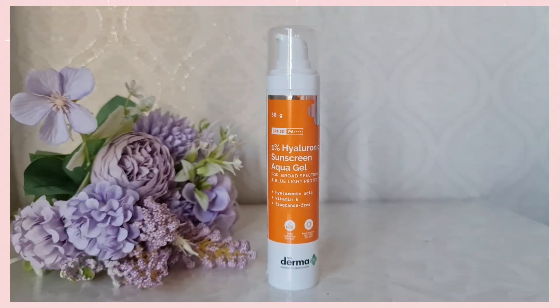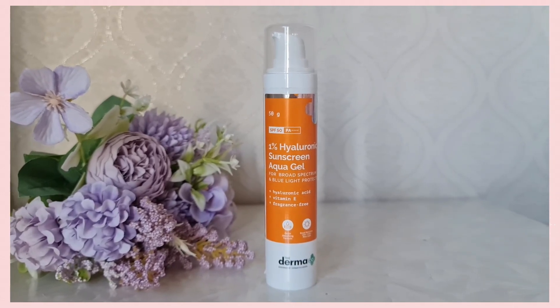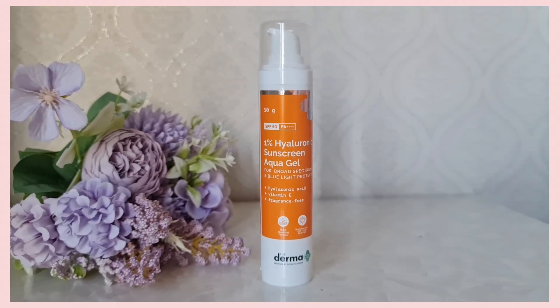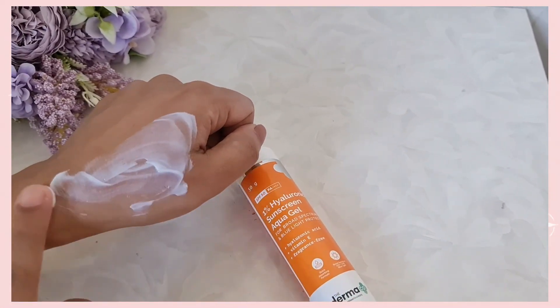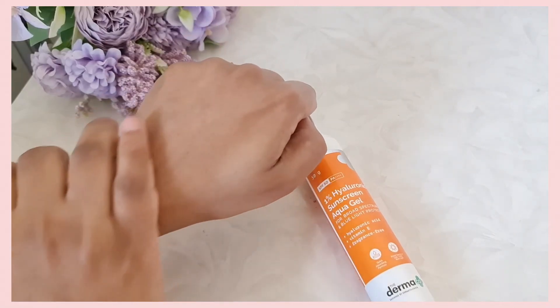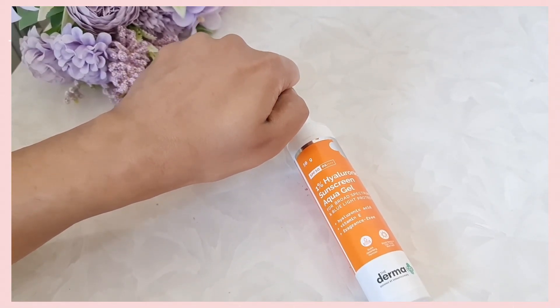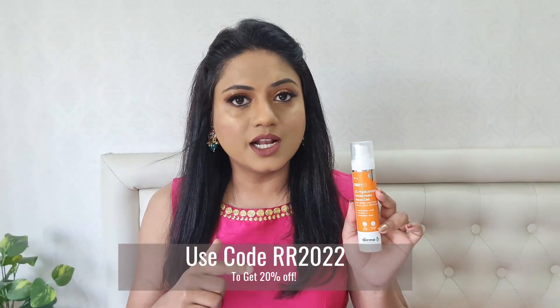Moving on to my next favorite product — this is the Dermaco 1% Hyaluronic Sunscreen Aqua Gel. This is such a beautiful sunscreen because it contains hyaluronic acid along with vitamin E and titanium dioxide. Titanium dioxide acts as a UV filtering ingredient and protects your skin by blocking absorption of the sun's UV rays. It also offers SPF 50 and broad spectrum protection. It is fragrance-free and non-greasy, absorbs into your skin beautifully, and does not give any white cast whatsoever, making it perfectly suitable for all skin tones. The direct link is in the description box below.